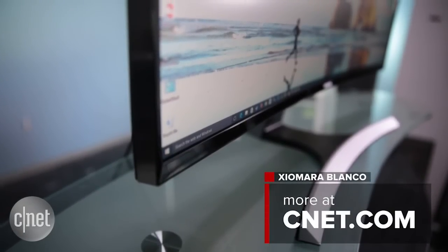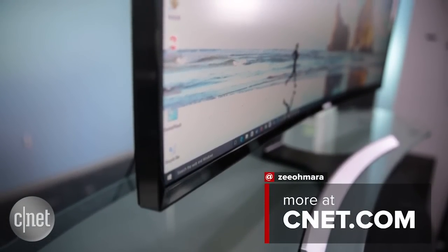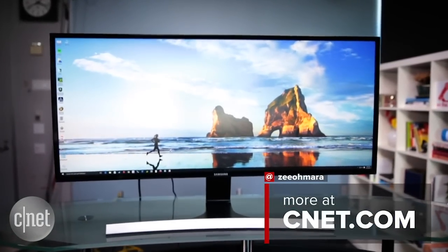For more details, check out the full review. I'm Xiomara Blanco, and this has been a first look at the Samsung 34E790.